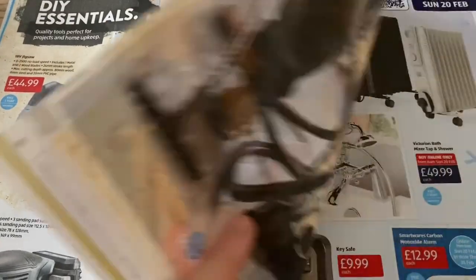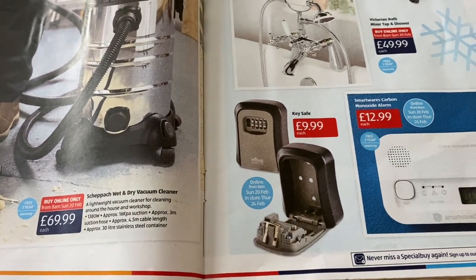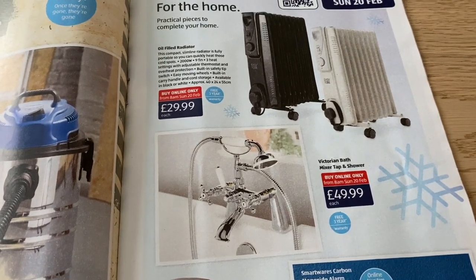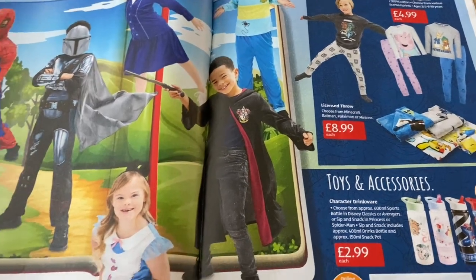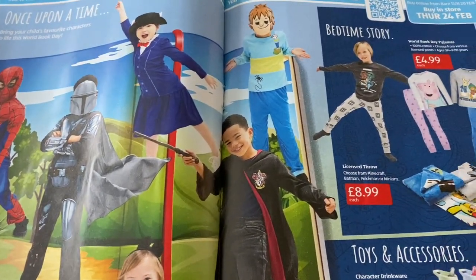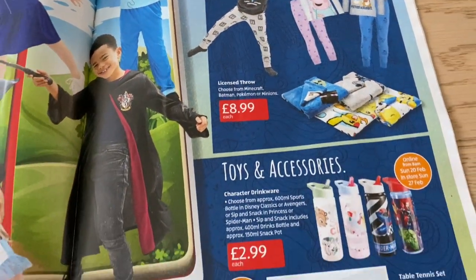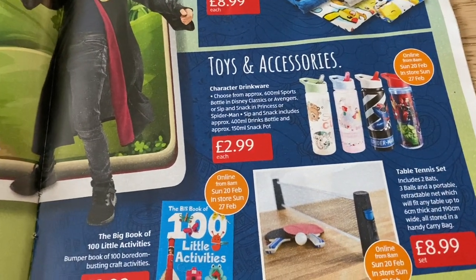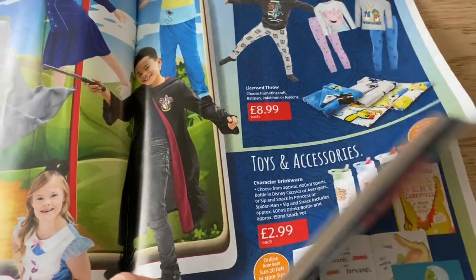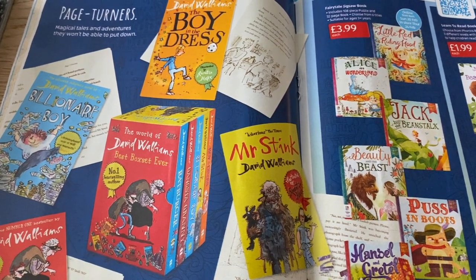Some more home bits - there's a key safe which is a good price. Some mixer taps. There's some cool stuff for the kids - a good Spiderman costume, some pyjamas. They've got some water bottles which are handy for going back to school after half term. It's good to refresh the bottles every now and then - my kids tend to smash theirs so we buy them quite regularly.